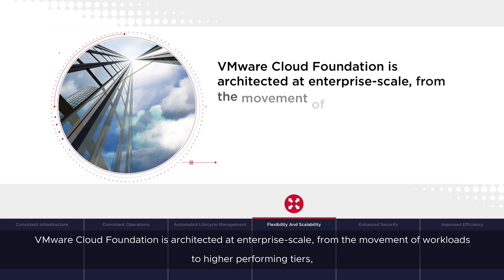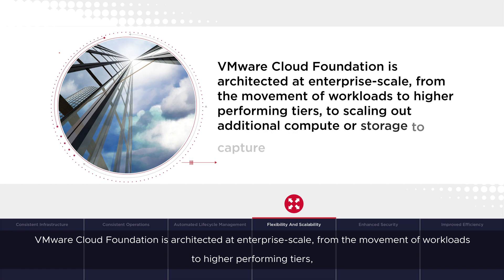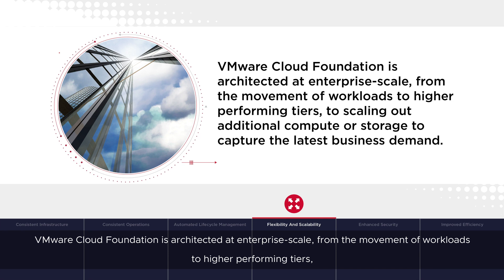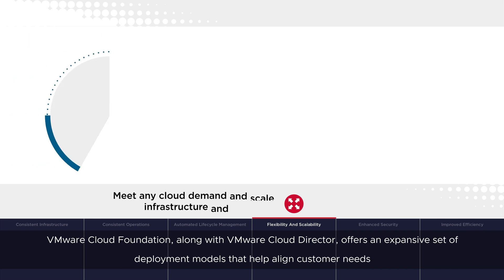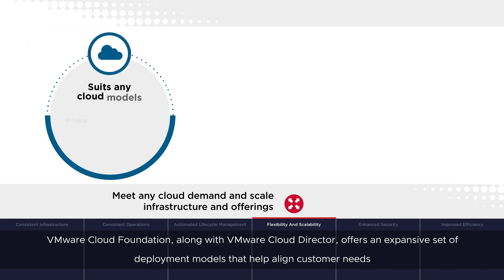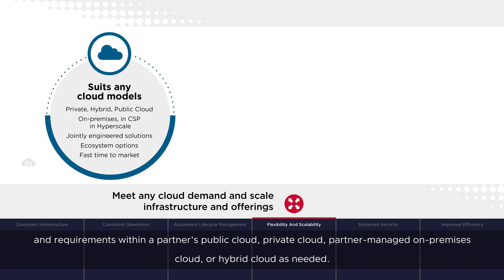VMware Cloud Foundation is architected at enterprise scale, from the movement of workloads to higher performing tiers, to scaling out additional compute or storage to capture the latest business demand. VMware Cloud Foundation, along with VMware Cloud Director, offers an expansive set of deployment models that help align customer needs and requirements within a partner's public cloud, private cloud, partner-managed on-premises cloud, or hybrid cloud, as needed.